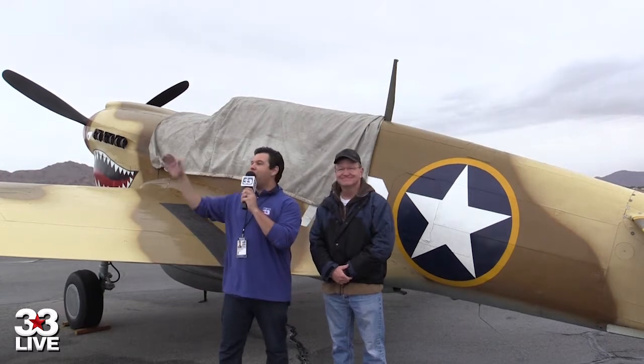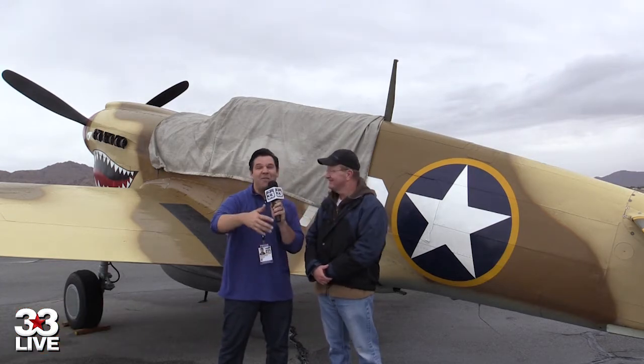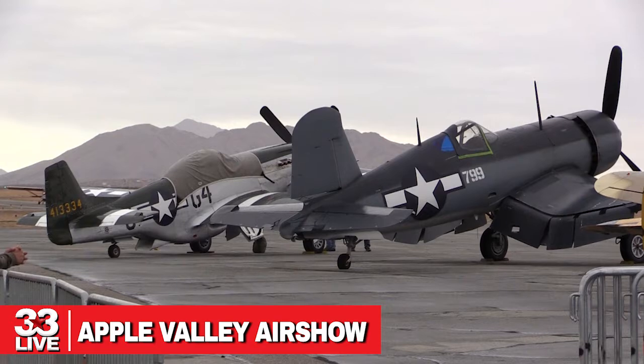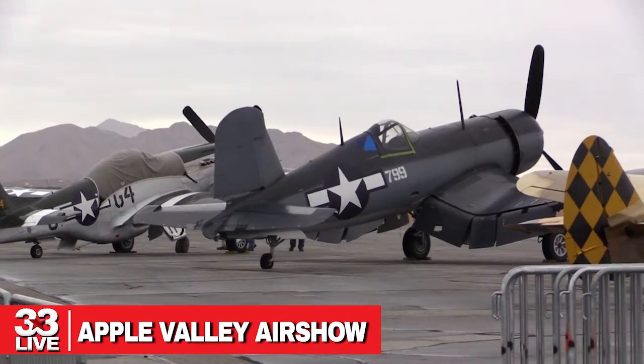We are live from the ramp here at Apple Valley Airport — that's what we call it. I'm here with Chris Fahey. I do know that this is a P-40N Warhawk, right? That's right — see, I know stuff. Tell me a little bit about this particular airplane, because you're going to be flying it today, right? I'm going to be flying it at the air show if the weather cooperates.